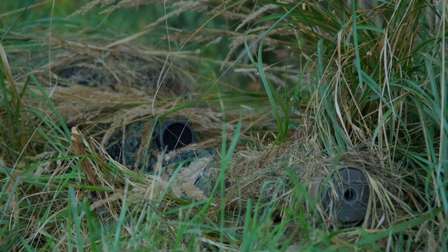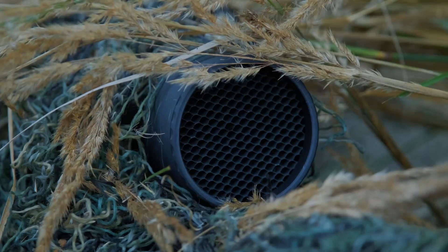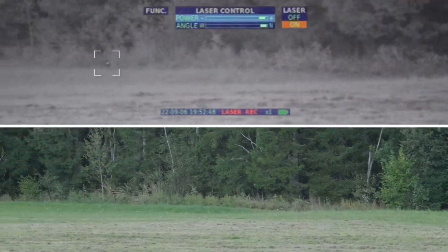Even an experienced, well-trained sniper using anti-reflective devices such as a shutter, honeycomb, or other accessories, and doing everything correctly, can still be detected by modern surveillance equipment.